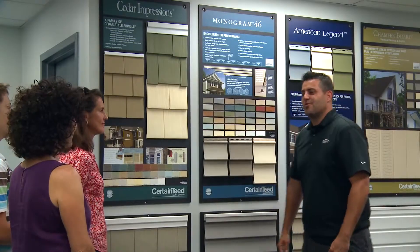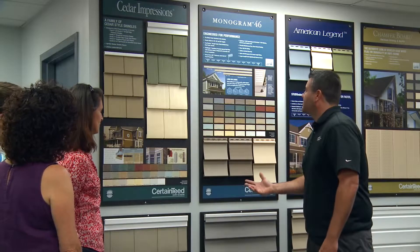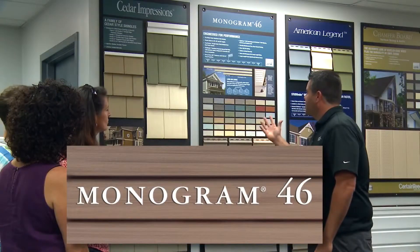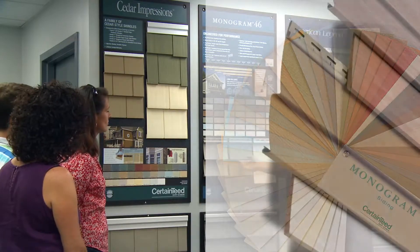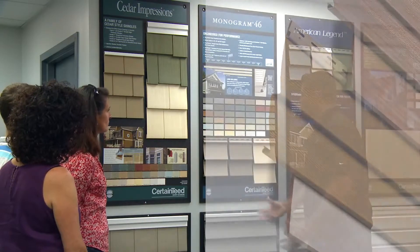Thanks for coming out to the RJK Construction showroom. What we have here is a really nice opportunity to take another look at some of the siding options that we have available to us. First, what I'd like to do is focus on the Monogram. Right here we have every color available. Monogram does have the largest color selection of any vinyl siding manufactured. They also have the three-quarter panel projection which really allows it to look and feel like real wood.